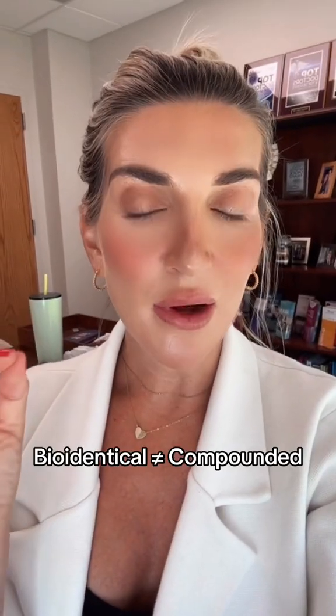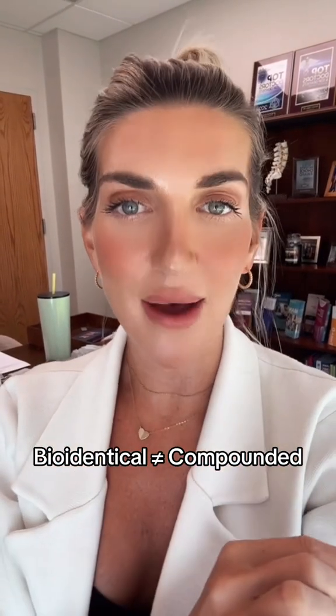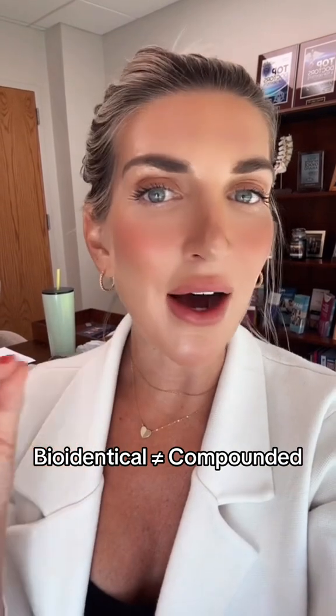Many people associate the term bioidentical with compounded hormones, but that's not necessarily the case, because some of the medications that are FDA approved and used in traditional hormone replacement are also bioidentical and are not compounded from a compounding pharmacy.